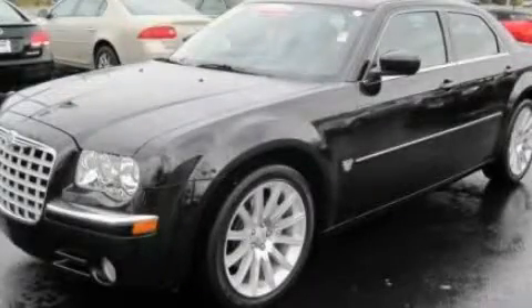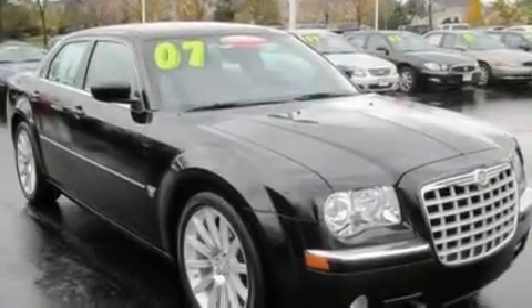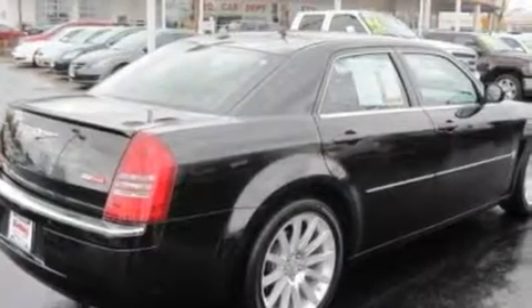This is a 2007 Chrysler 300, a luxurious package designed with the finest elements in mind. It has a 5.7 liter 8-cylinder engine and an automatic transmission.